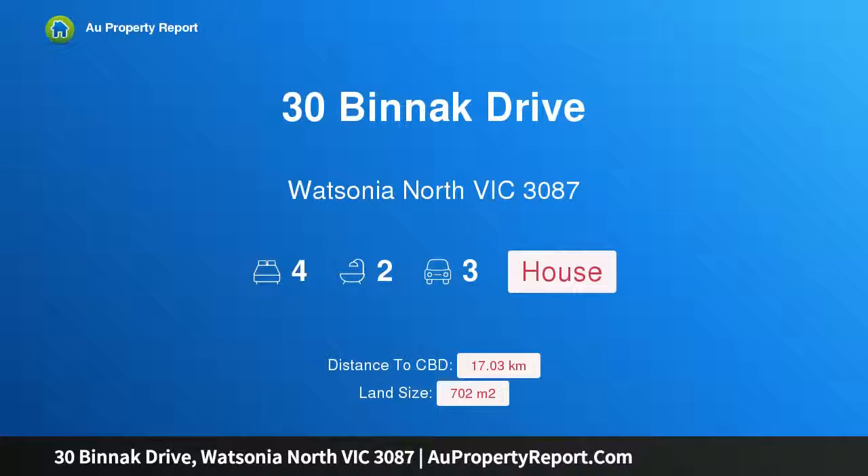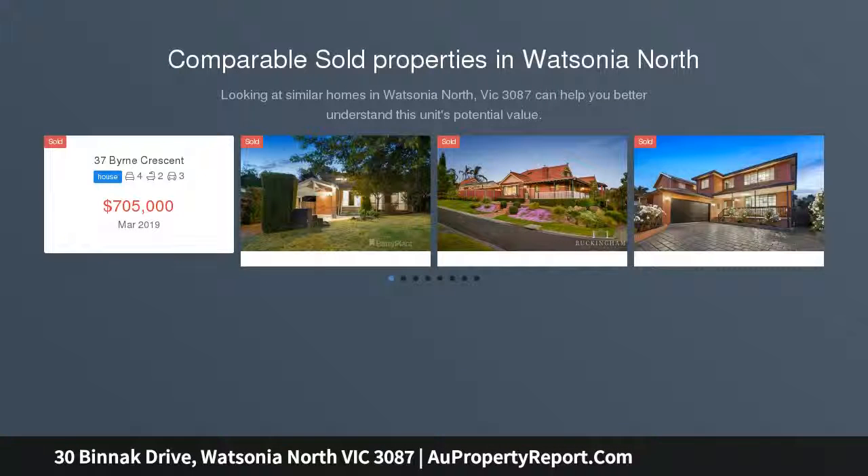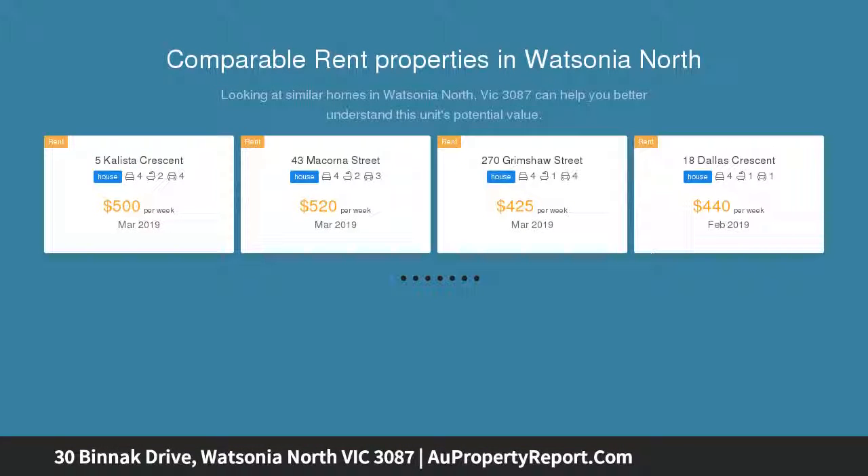I am glad to introduce 30 Binnick Drive, Watsonia North, Victoria 3087 — family comfort in a prime parkside position. There is simply so much to like about this four bedroom home, situated in a fabulous location directly opposite Binnick Park.